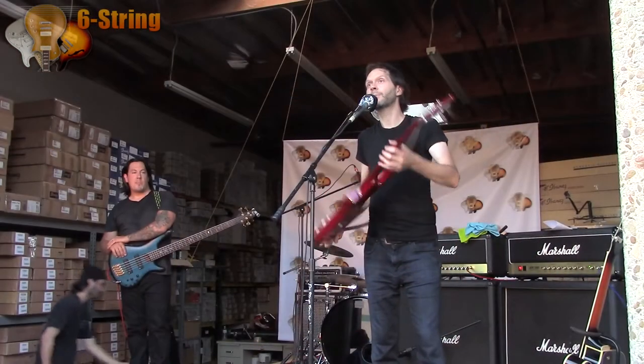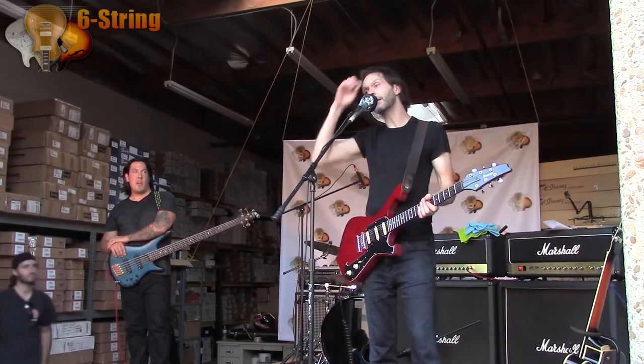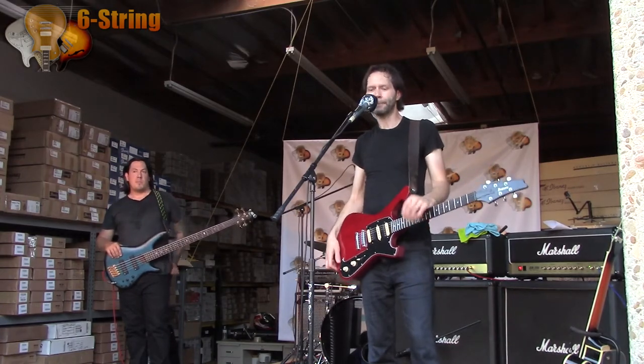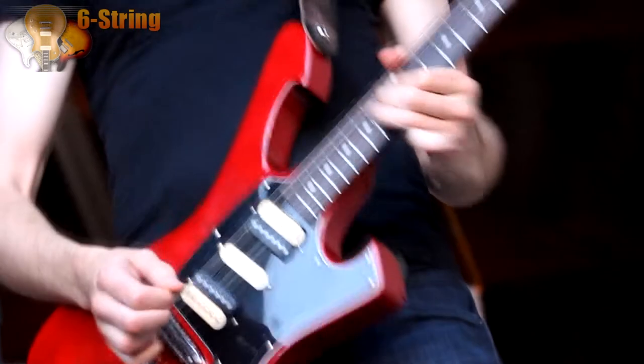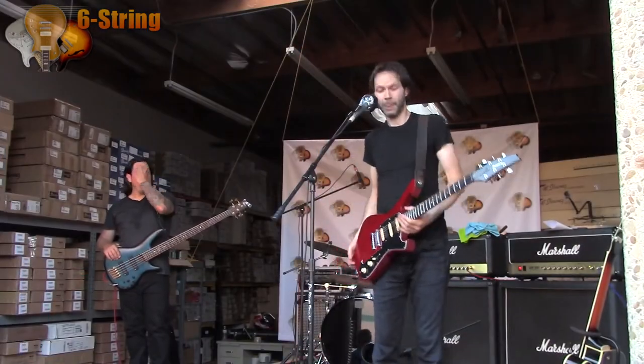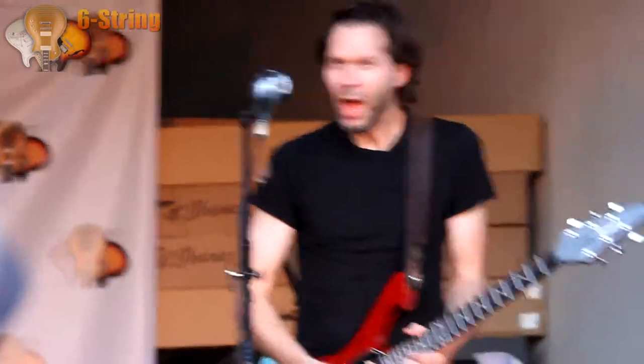Two of my guitar heroes, Paul Stanley and Rick Nielsen, both had Iceman guitars. And finally I got one of those, and I loved it, but I wanted to have my own special thing. So I had the idea of flipping it over and making the lower cutaway an upper cutaway instead.